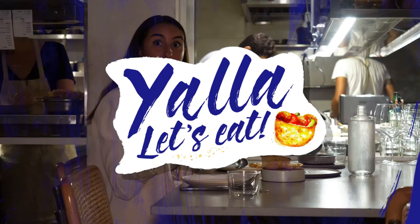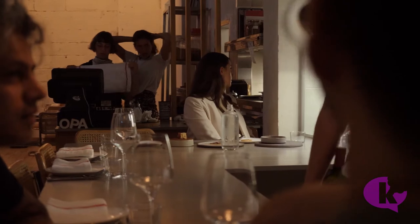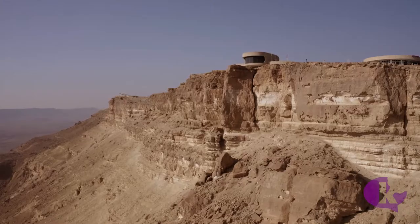Welcome to Yala Let's Eat, where we travel around Israel to discover the country's hidden culinary gems. This week, we leave the bustling restaurant scenes of Tel Aviv and Jerusalem to visit Lara's Backyard, located in the serene desert of Mitzvah Ramon.